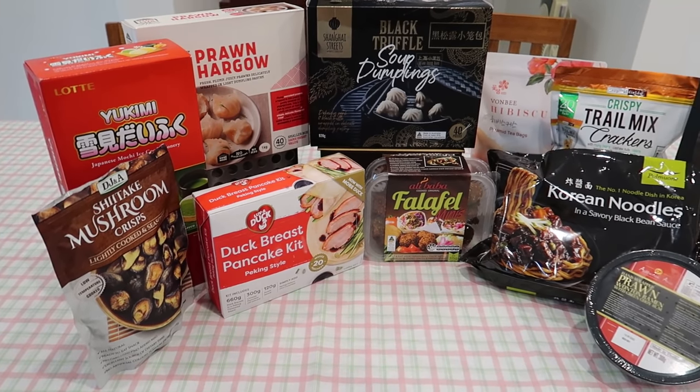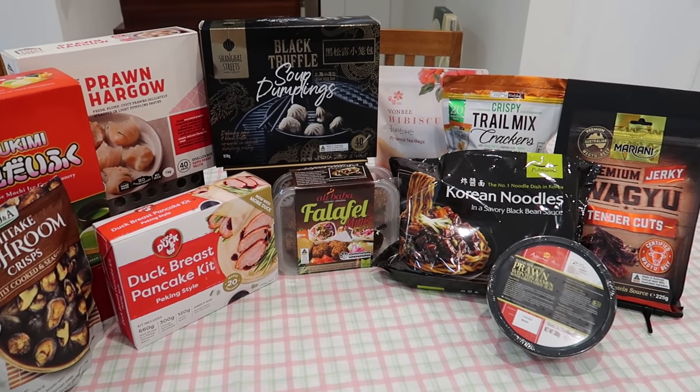First we'll lay everything out, check out the things we don't need to cook just yet, and start cooking some of the other stuff. I'm really excited because it seems like we've got a pretty good spread — alright, let's go!